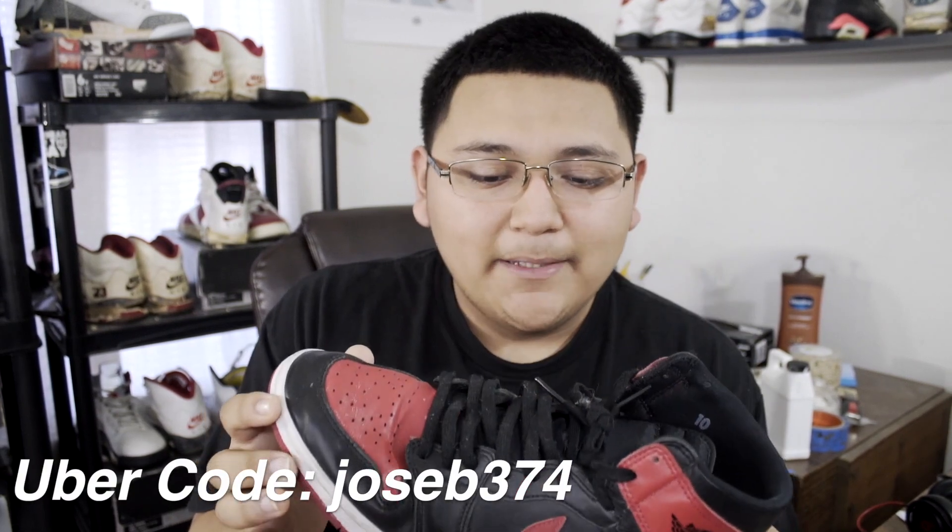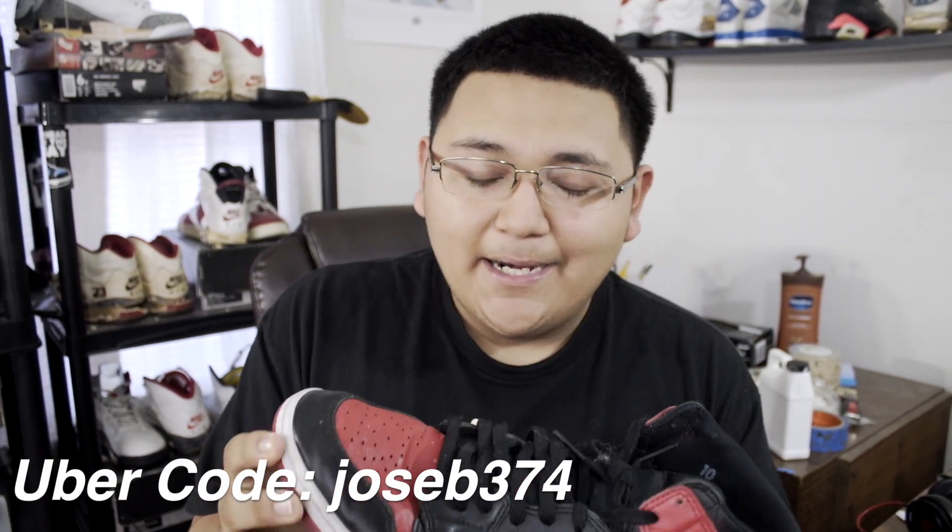So yeah, that is my number five favorite beater of 2016. Number four on my list is my 1994 Bred Ones. I got these in the beginning of 2016, and now it's the beginning of 2017.